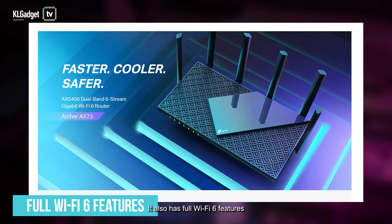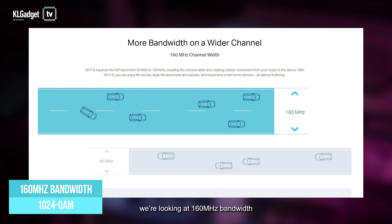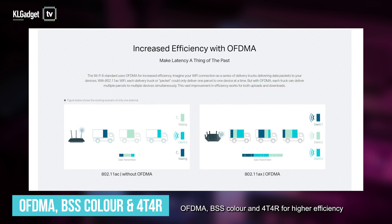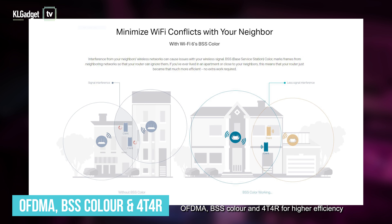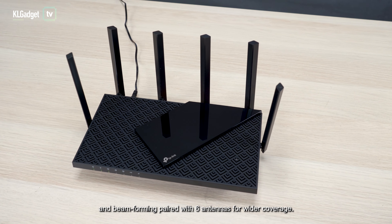It also has full Wi-Fi 6 features. We're looking at 160 MHz bandwidth and 1024 QAM for faster connection and speed, OFDMA, BSS Color, and 4×4R for higher efficiency, and beamforming paired with 6 antennas for wider coverage.